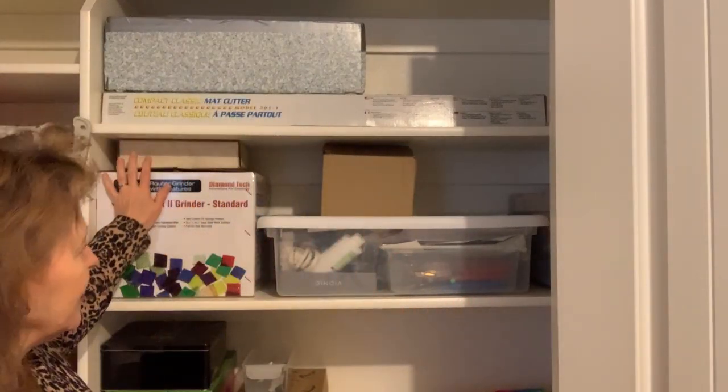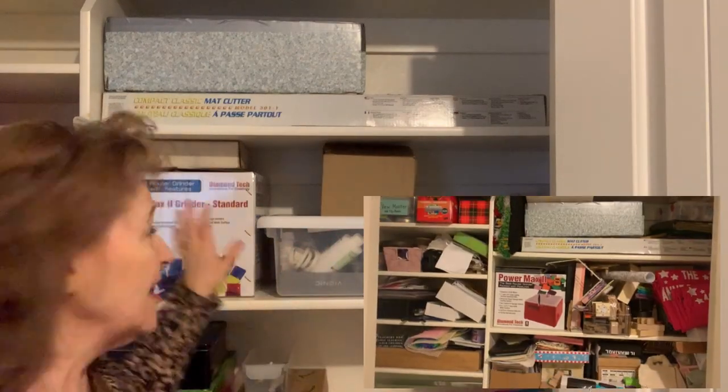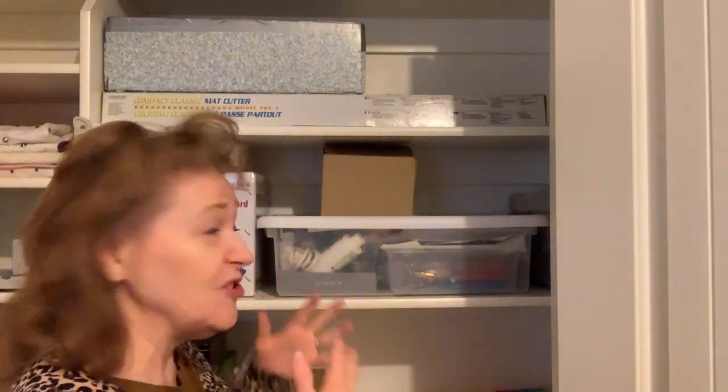Here we have his tools and his bin — all of the things he needs to do his stained glass. When this closet was full, this was out in the family room, this was under a table. Now here it all is in one place on one shelf and he can easily get to it. If he's using it, he'll move it out to the big table in the family room, which we keep clear.